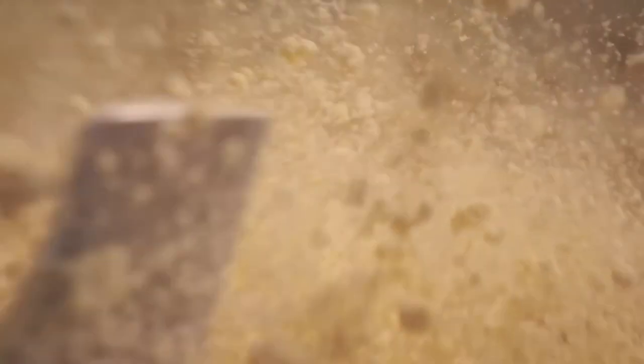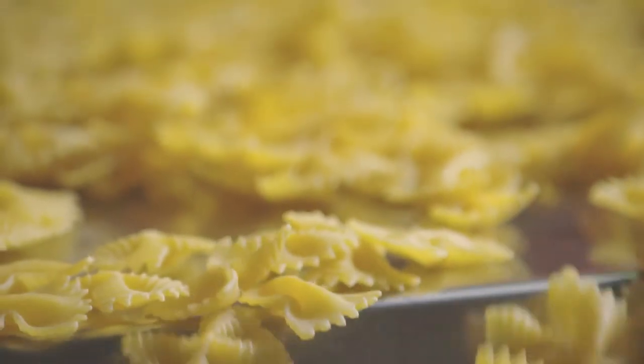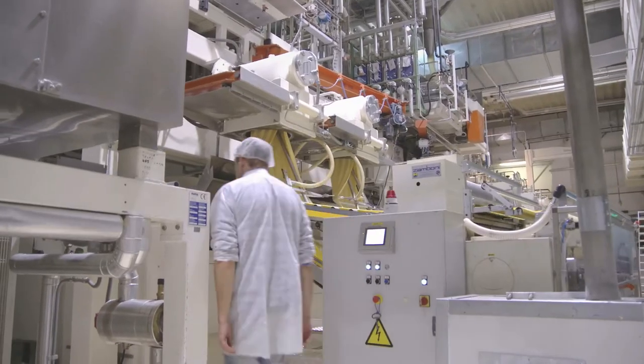When you think of Italy, the first thing that comes to mind is pasta. And when Italians think of pasta, the name La Molisana is top of mind.